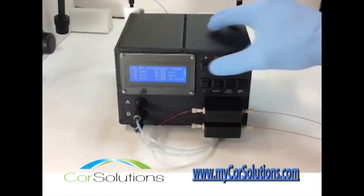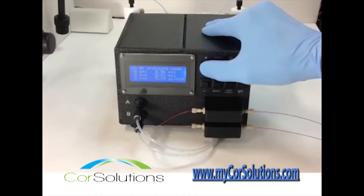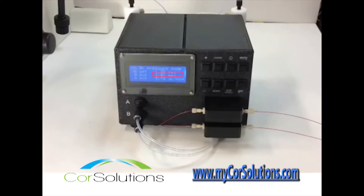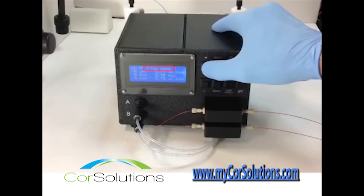This video demonstrates the use of the Core Solutions New Wave Pneumatic Microfluidic Pump. The New Wave delivers pulseless precision flow by pressurizing a fluid vessel with gas. Core Solutions' unique dynamic feedback control provides real-time measurement and adjustment of fluid flow rates and gas pressure.